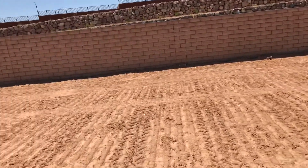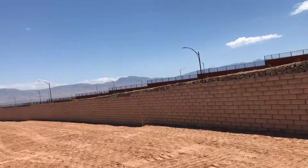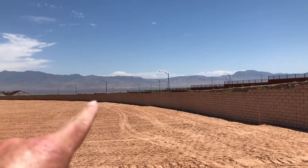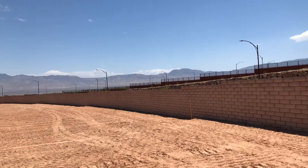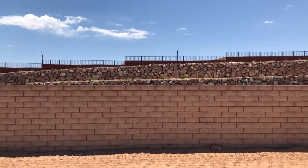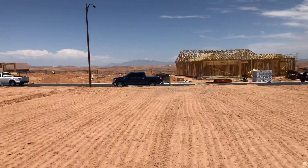Coming towards the back of the home site here, depending on houses that are being constructed because they will be built here, at a certain point you're going to be able to have a little vista there of the mountains towards the side. The backyard is facing southwest and this is towards the front of the property.